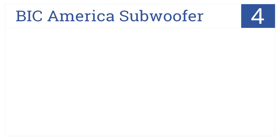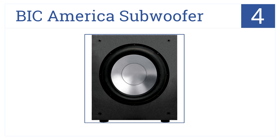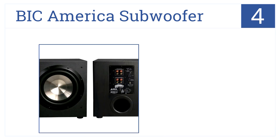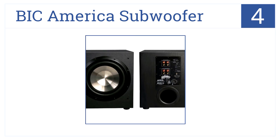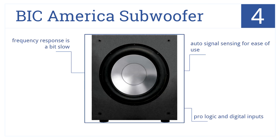Nearing the top of our list at number 4, the Venturi vent on the BIC America subwoofer eliminates port noise to ensure rich sound, and its 475-watt peak amplifier enables thunderous movie experiences. It has auto-signal sensing for ease of use, as well as pro-logic and digital inputs, but its frequency response is a bit slow.